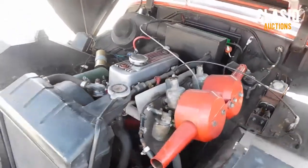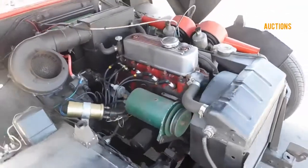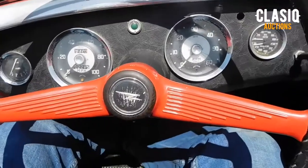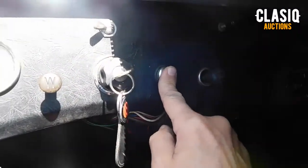There are no side windows or a fixed convertible top, but the sale includes a basic tonneau cover and a brand new top that includes clip-on side windows. Those accessories have never been installed.